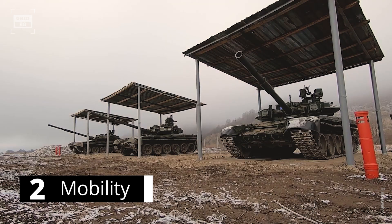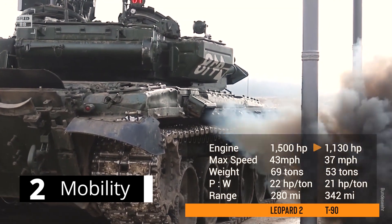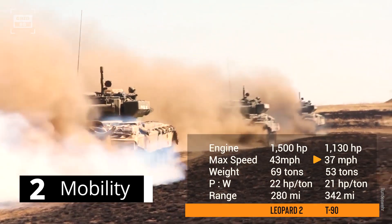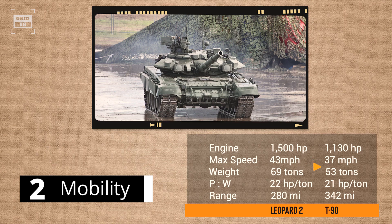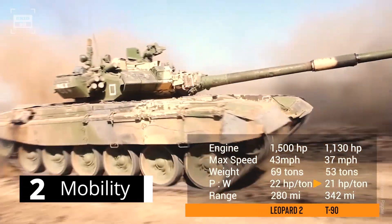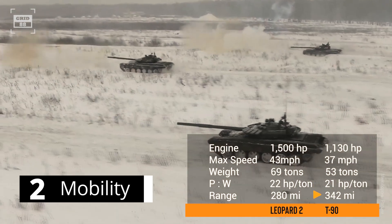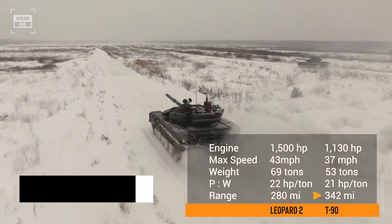On the other hand, Russia's T-90 is powered by a multi-fuel engine generating up to 1,130 horsepower, propelling it to a top speed of 37 miles per hour. The combat-ready weight of the tank is around 53 tons, with a power-to-weight ratio of 21 horsepower per ton. The T-90 has a remarkable operational range of 342 miles, making it a versatile machine that can go far.